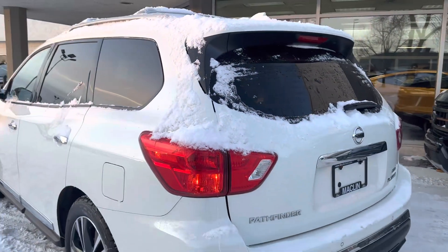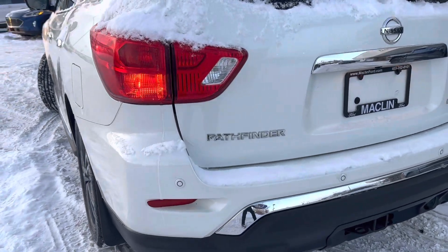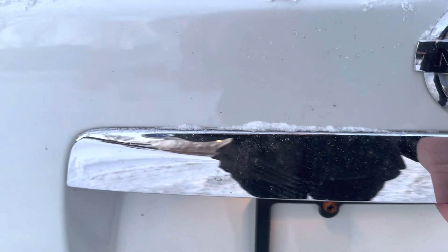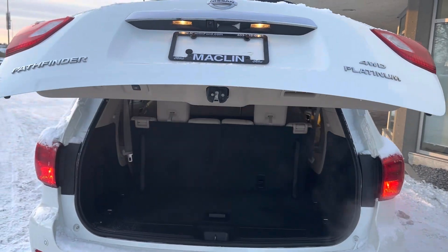Coming around to the back - super nice vehicle. We've got the rear parking assist sensors, which are really helpful to have, the full trailer package back here as well, and of course the backup camera. There's a button here - there it is - for the power liftgate. It's a Platinum model, four-wheel drive.